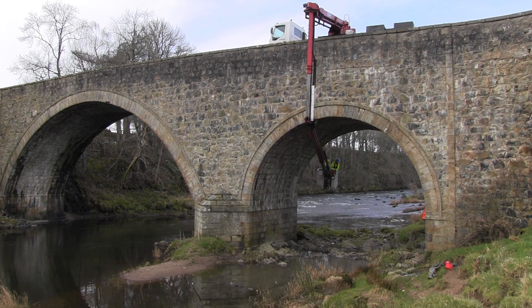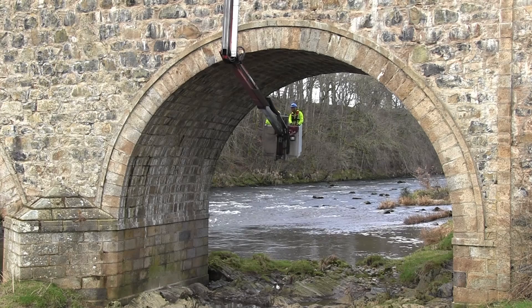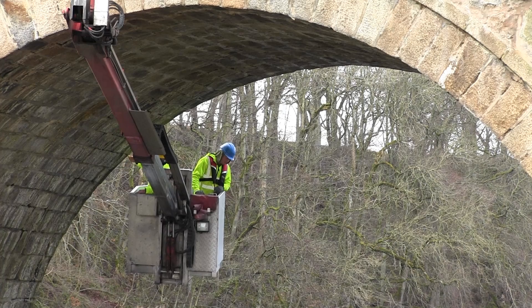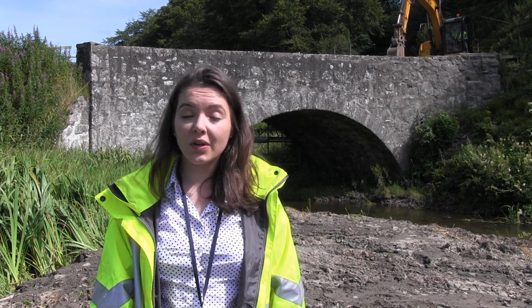I've also carried out underbridge inspections using the underbridge units. At one of these locations where we found a defect, I was able to have a 3D colour scan carried out, and the data from this I'll be using to design some repair works. So we do get to work with some interesting tech.